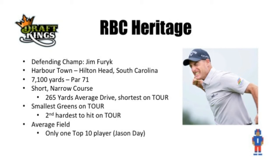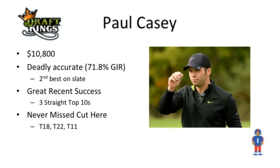And finally, it's basically an average field. There's only one top 10 player according to the World Golf Rankings in the field, and that is Jason Day. So it's not a star-studded lineup, but it's right about average. I've got three guys for you this week, and we'll start with Paul Casey at $10,800. He is just scorching hot right now — three straight top 10s, a great showing at the Masters last week. He's played this tournament three times and has never missed the cut, finishing inside the top 22 on all three occasions. He is just deadly accurate: 71.8% greens in regulation, the second best on the entire slate. Paul Casey is playing excellent golf right now. I think he's pretty fairly priced at $10,800. Jason Day is much more expensive, so I think Paul Casey will be highly owned, but for good reason — he's in prime position this week.